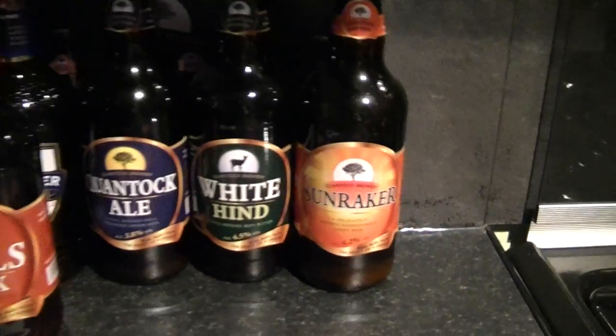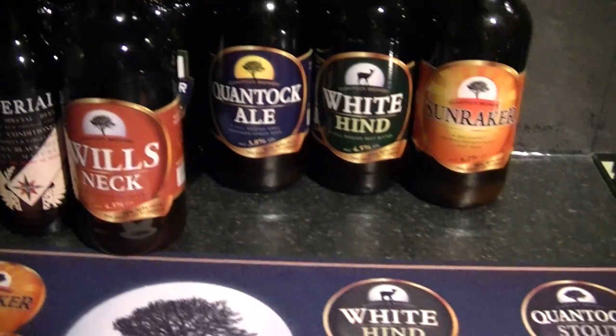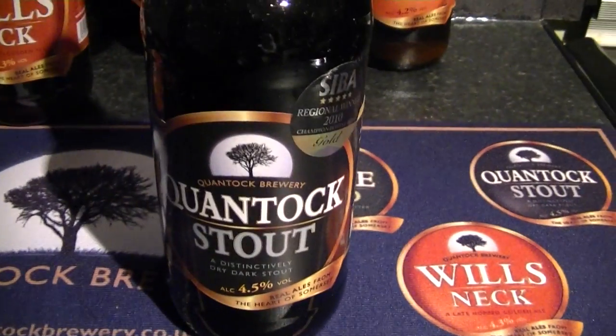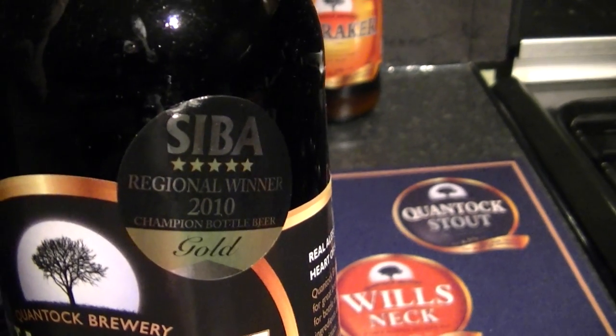So we have the Sunraker, the White Hind, the Quantock Ale, the Will's Neck, and here is the Quantock Stout at 4.5% ABV. Look at that — it's won an SIBA Gold Regional Winner 2010. I'm really looking forward to trying that stout.